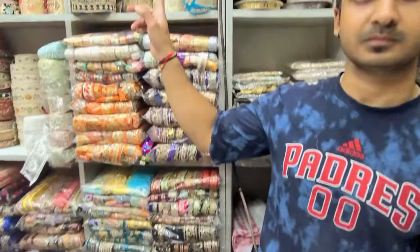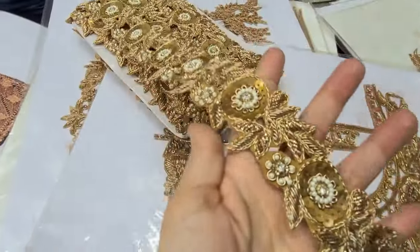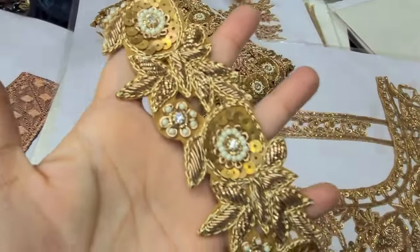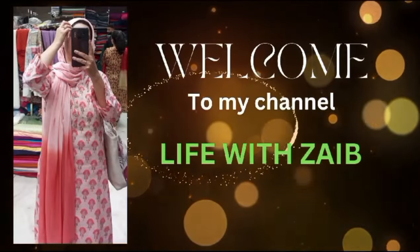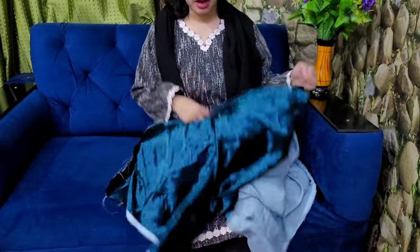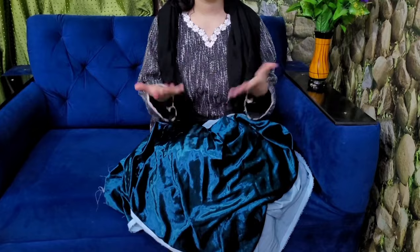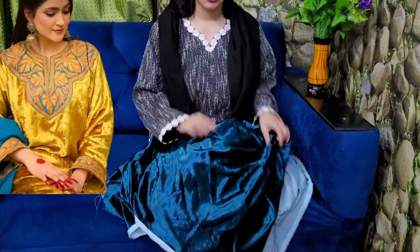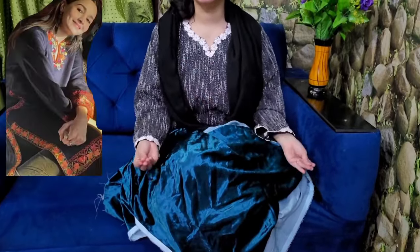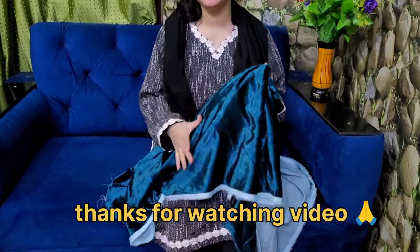Hello guys, welcome to my channel Life is Zeb. Last time when I was in the market, I had this velvet, and today I am going to make a Kashmiri outfit from scratch — a Kashmiri Firan. There is so much trend not just in Kashmir, but in Bollywood and Hollywood too. And you can wear it like a western or traditional dress.